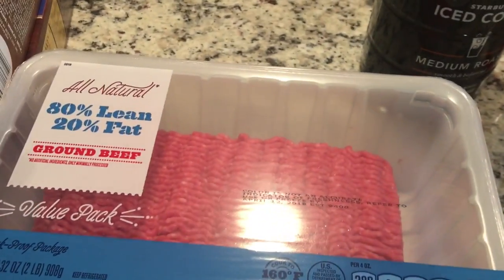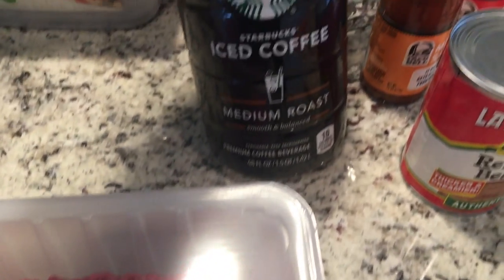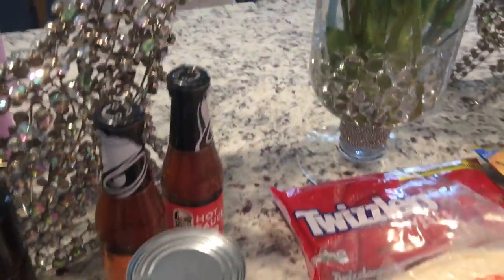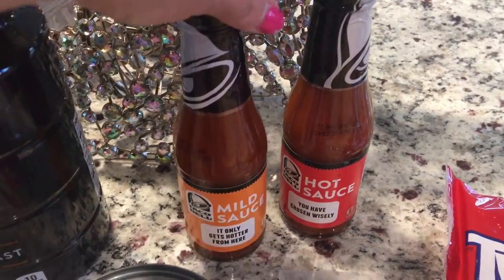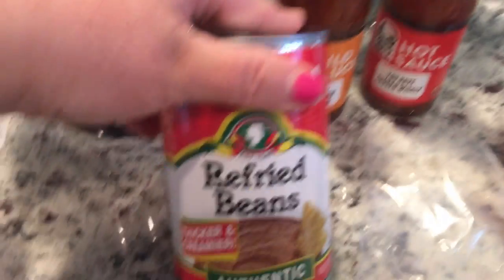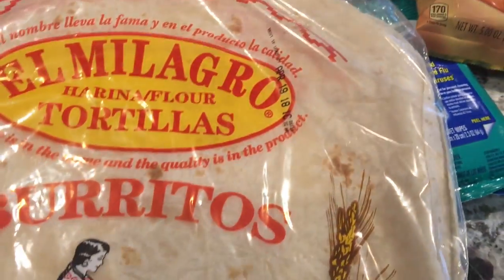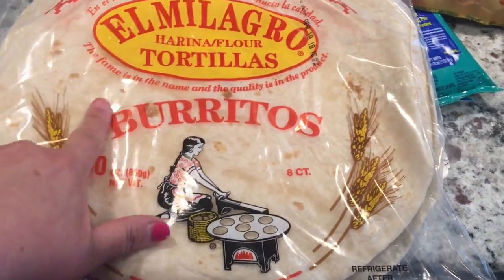I'm making ground beef burritos for dinner tonight so I had to pick up some ground beef. I'm really on my iced coffee kick so I picked up a Starbucks medium roast iced coffee. I've been really liking Taco Bell hot sauce on my tacos and burritos. I didn't have time to make homemade beans so I'm using canned white beans, and then regular white tortillas for the week.